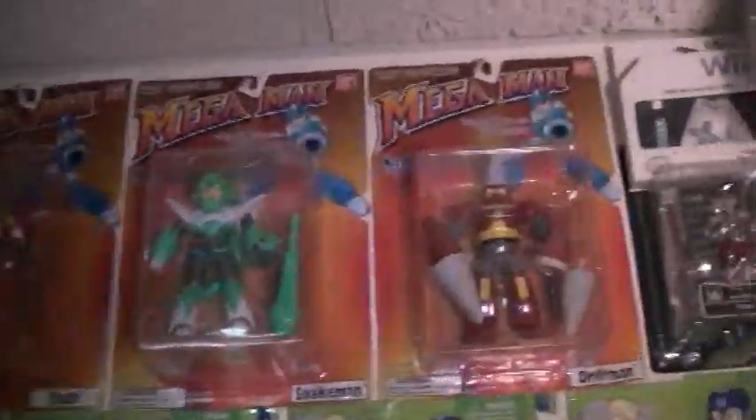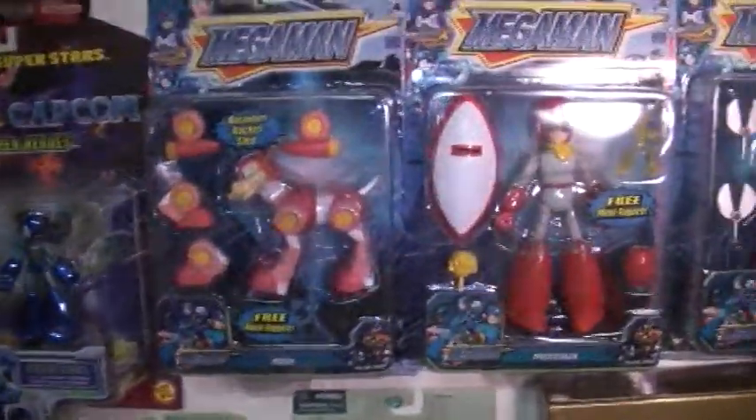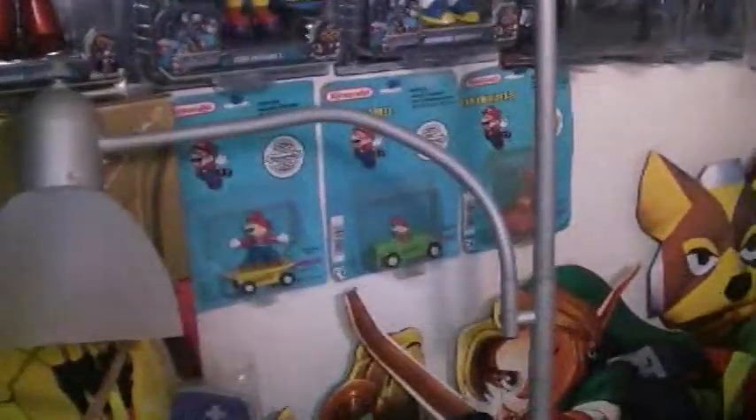Here's some more Mega Man figures starting with the ones from the show. Rush, Snake Man, and Drill Man are very rare. The Retro Roto series — very well made; I wish they would have continued that. And some of the Jazzwares figures that I liked: Rush, Proto Man, Cut Man, Quick Man, and Mega Man Zero — Zero version 2 figure. Just Mega Man Zero. And the Command Mission X. Then we have some old Mario on-card vehicle figures.